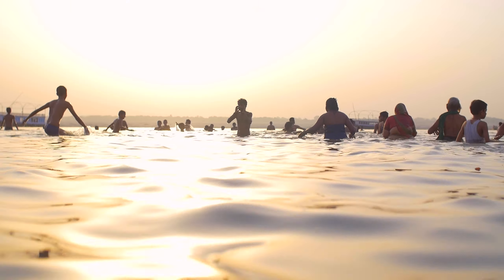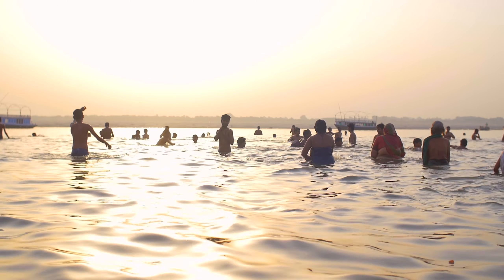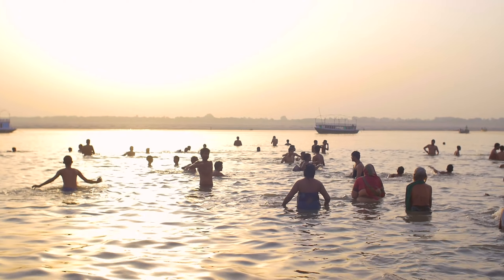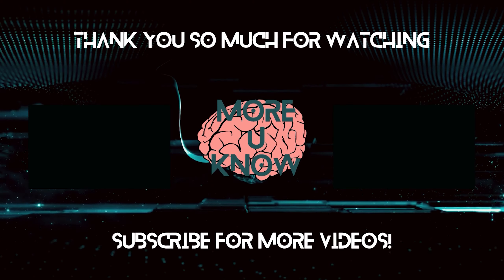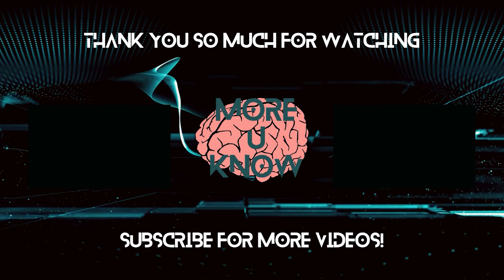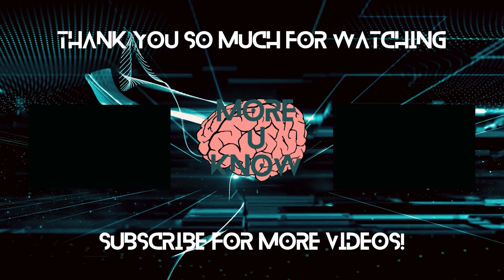So next time you notice your skin getting wrinkly in water, don't be alarmed. It's a natural response of the skin to water and it's nothing to worry about. Thank you for watching. If you enjoyed this video, please leave a like and subscribe — it helps the channel out a lot. If you have a topic you'd like to learn more about, leave it in the comments below.